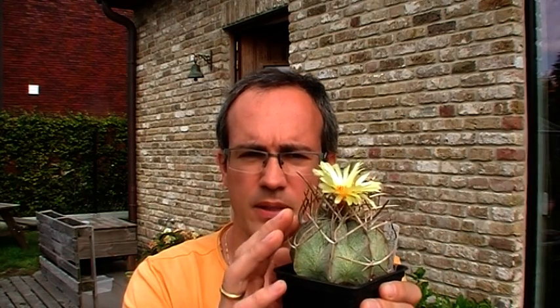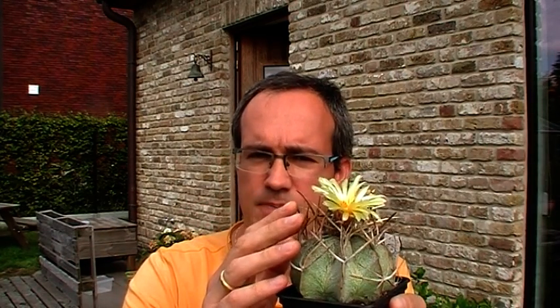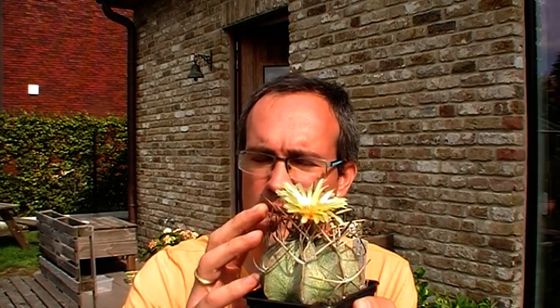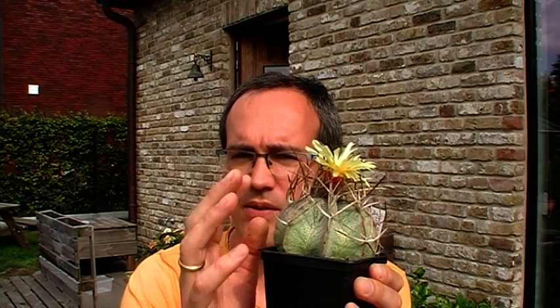Let's speak about Astrophytum Capricorni and a few of its confusing subspecies. Let's start with subspecies Niveum. This is a typical plant. What's typical about this Niveum form? Typical are the quite thick spines. Normal Capricorni forms have very thin, twisted spines. The Niveum has fewer spines and thicker spines. Most plants have yellow flowers but with an orange-red heart, and most plants also have quite thick white flocking.